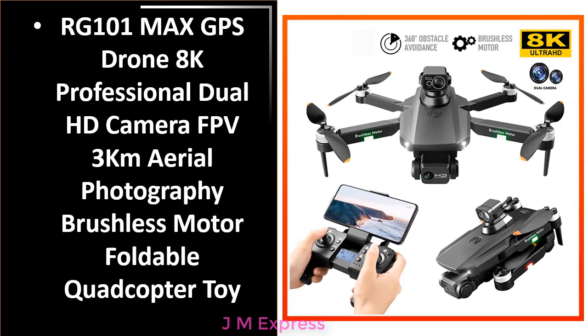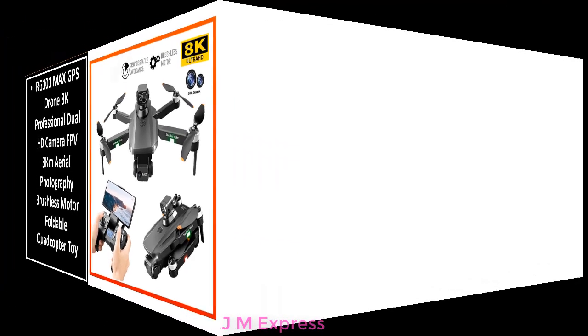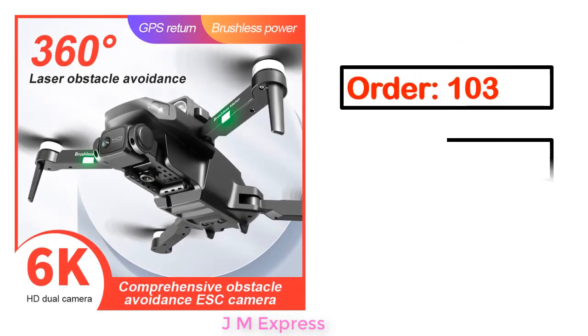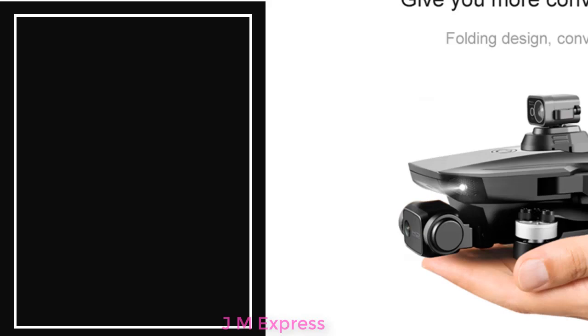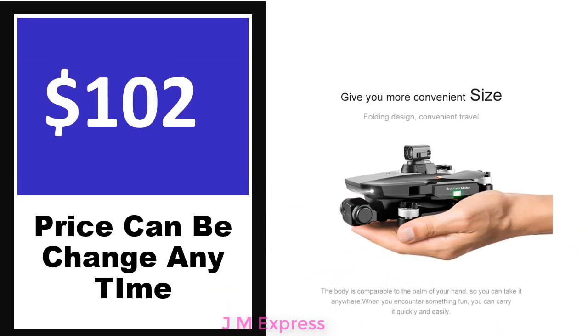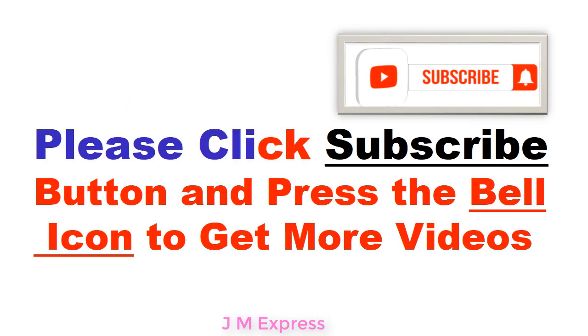Number 5. It's the better quality product in this list. This product's full details include order count, review, rating, percent off, and price. Please note that price can be changed anytime. Please click the subscribe button and press the bell icon to get more videos.